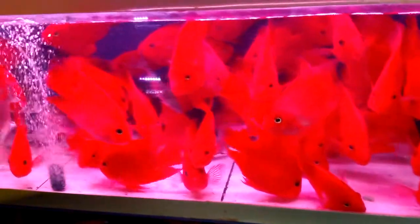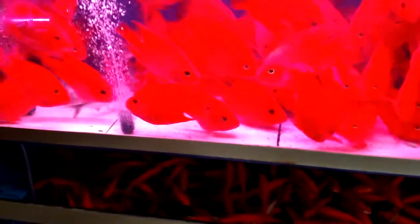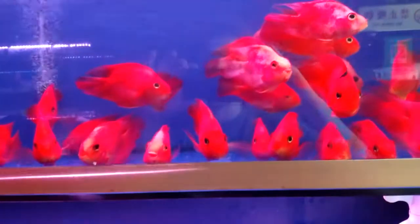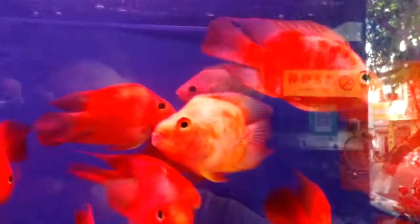These, I think, are blood parrots. And these up here are also blood parrots if I'm correct. That one in the back doesn't seem too healthy.